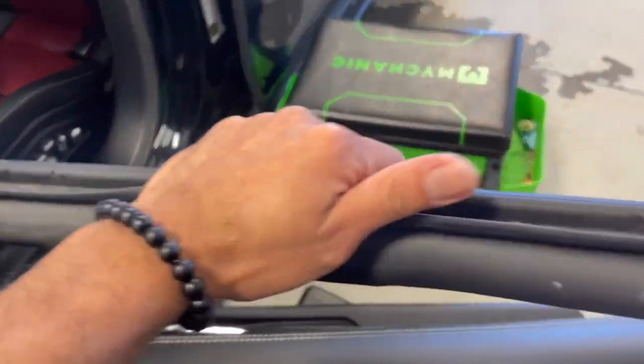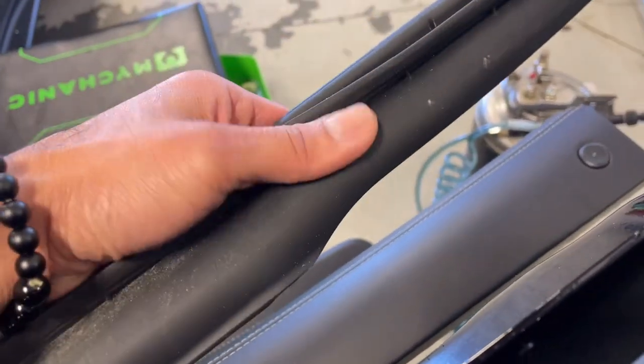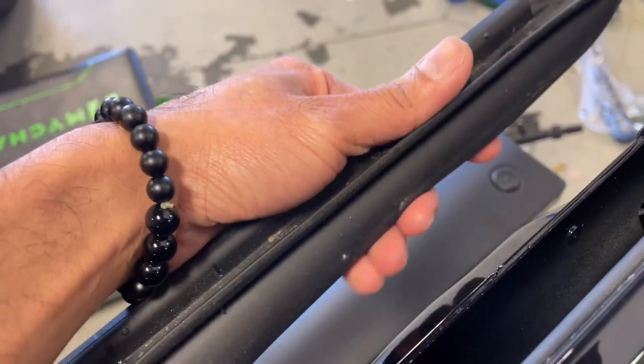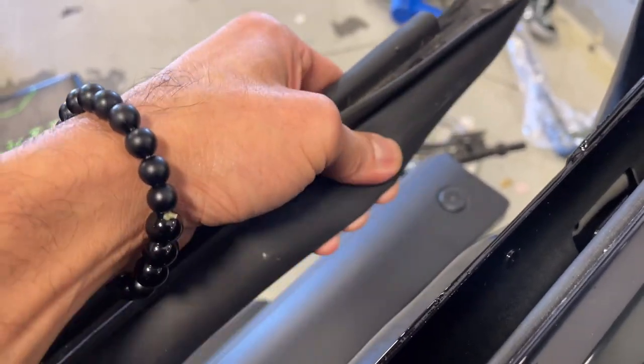This is the only reason why. You see this felt right here — this is a pure rubber. When you put this on, it will press against the glass and eventually it will scratch up that tint.